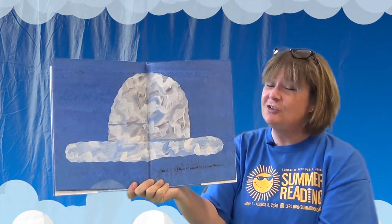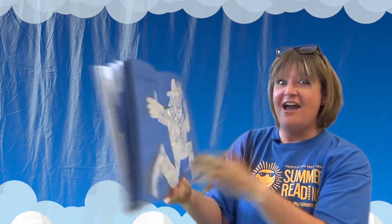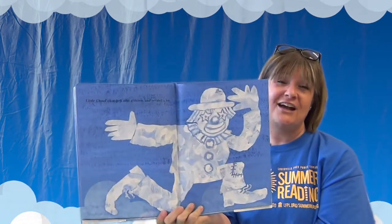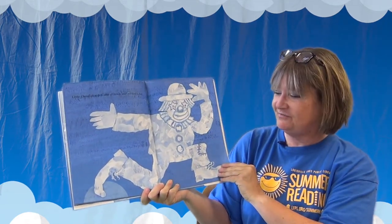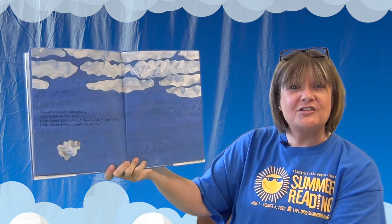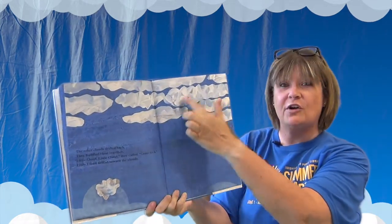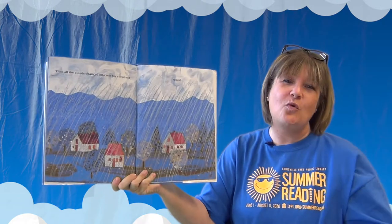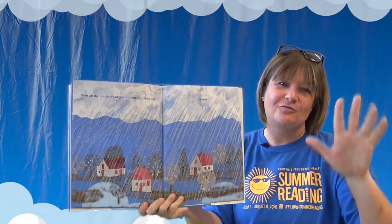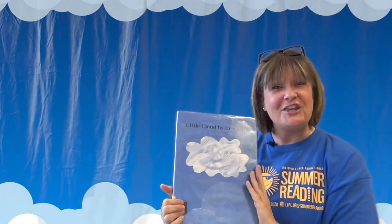Then little cloud changed into a hat — because little cloud changed into a clown, and clowns need a hat! Wouldn't that be amazing to see a cloud in the sky that looked like a clown? The other clouds drifted back. They huddled close together and called, 'Little cloud, little cloud, come back!' Little cloud drifted toward the other clouds, and then all the clouds changed into one big cloud and it started to rain. That was the story of Little Cloud by Eric Carle. Thank you for reading with me.